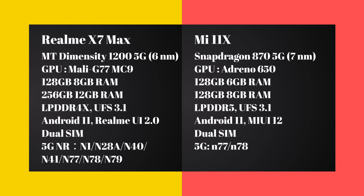For RAM, the Realme X7 Max uses LPDDR4 while the Mi 11X uses the faster LPDDR5 RAM. The LPDDR5 and LPDDR4 are not equal in performance. Overall, the Mi 11X has a slight edge in RAM technology, though both are capable 5G smartphones.